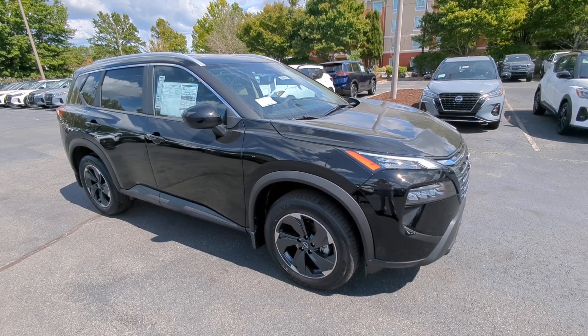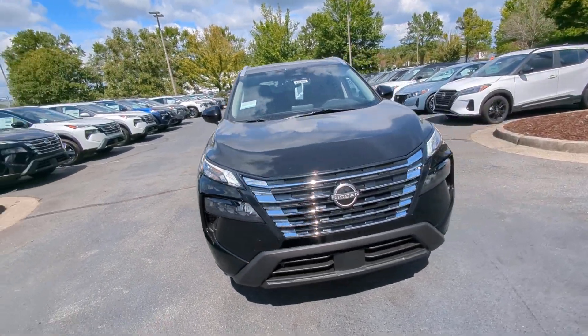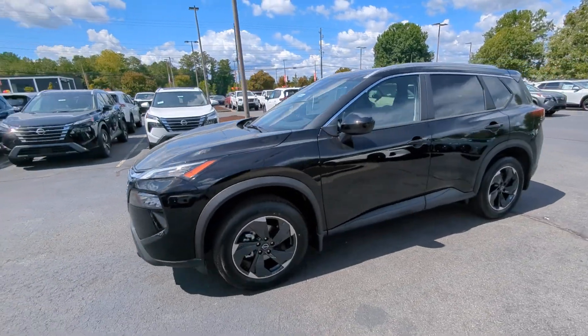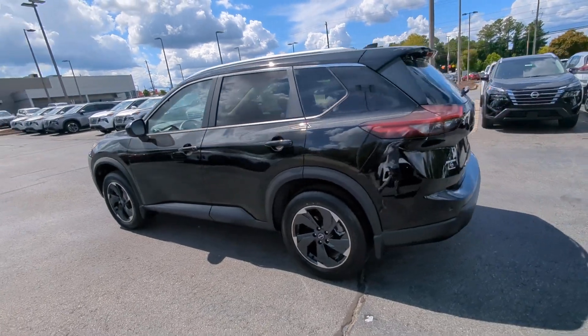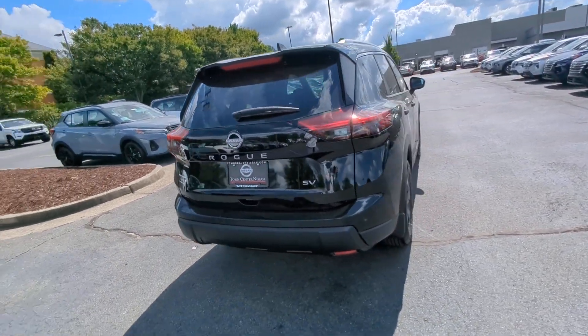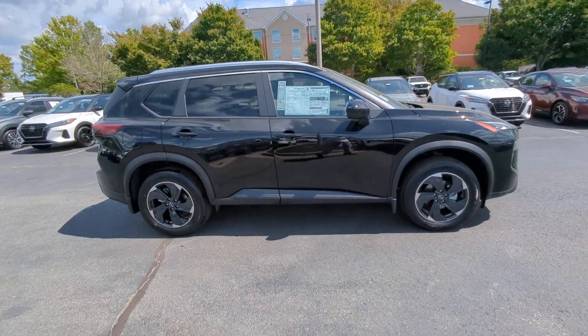Looking for your dream car? It could be the 2024 Nissan Rogue. Style, security, and efficiency blend beautifully in this Nissan Rogue — the handsome, family-friendly compact SUV that offers standard driver-assist safety features and a smooth, responsive ride. Comfortable and capable, this sporty four-door hatchback brings confidence along on every journey.